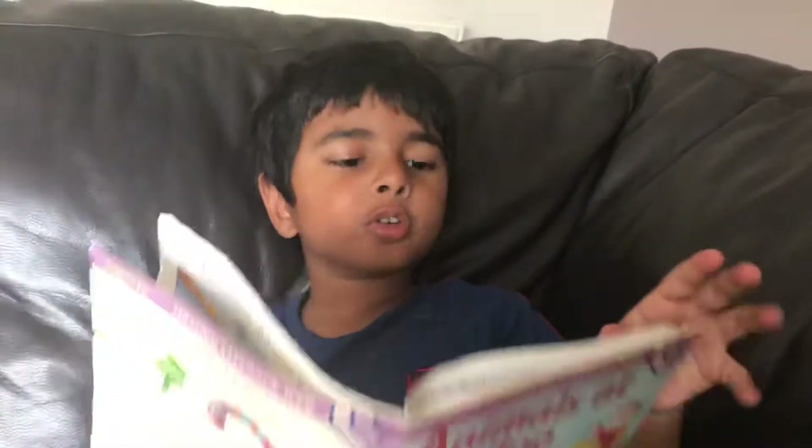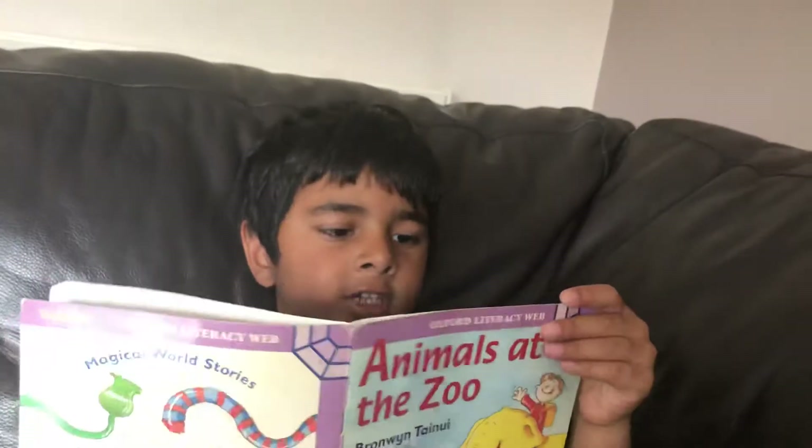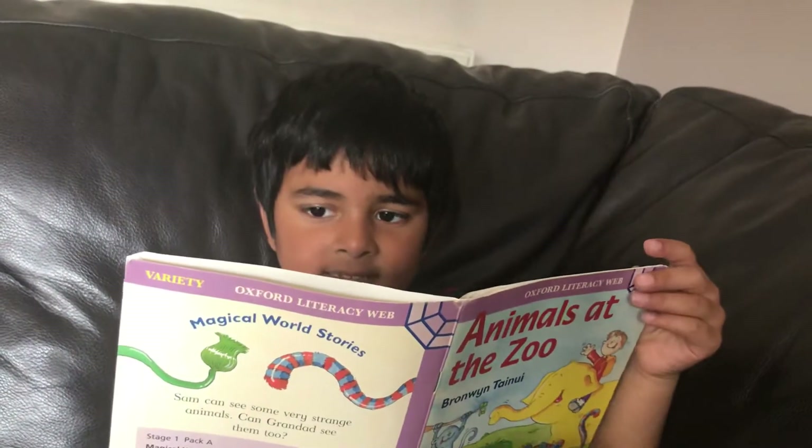And here's the page. Look, a blue and red tiger, said Sam. Don't be silly, said Grandad. And here's the page.